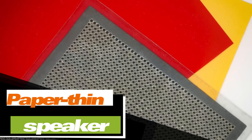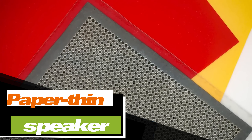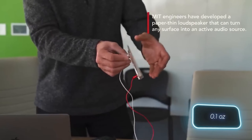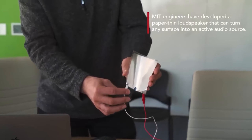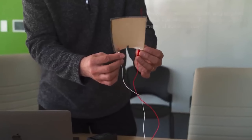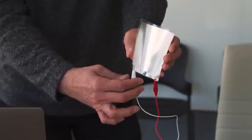Here's another fascinating development: a speaker that's as thin as a sheet of paper and can be used on almost any surface. This 2-gram speaker, small enough to fit in the palm of your hand, can produce volume levels of up to 86 decibels — comparable to the noise generated by a powerful vacuum cleaner.